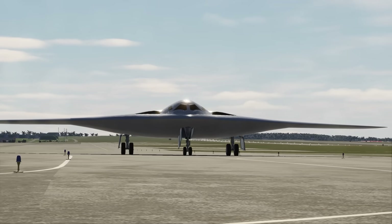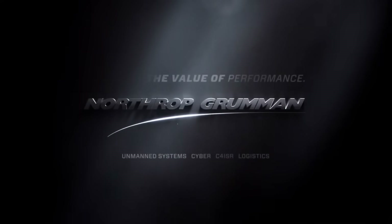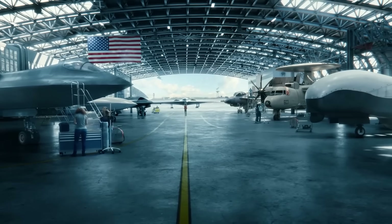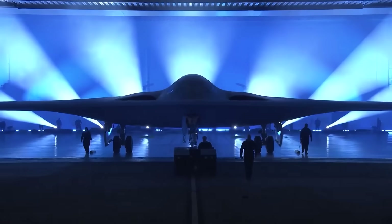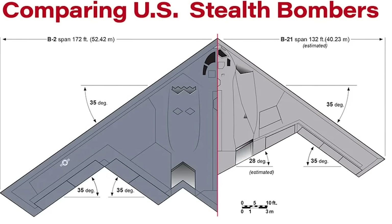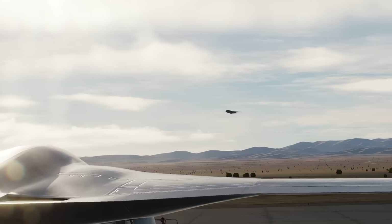The B-21 emerged from the Air Force's long-range strike bomber programme, initiated in the 2010s to replace the B-1 and B-2 with a more affordable, survivable platform. Northrop Grumman won the contract in October 2015, beating a Boeing-Lockheed Martin team, and developed the aircraft under tight classification through the Air Force Rapid Capabilities Office. The B-21 was publicly unveiled in December 2022, revealing a smaller, sleeker flying wing than the B-2 with a shallow W-shaped trailing edge. Though specifications remain classified, it's believed to have a wingspan under 150 feet and a payload around 30,000 lbs. Designed for a two-person crew, the Raider also incorporates provisions for future unmanned operation and features an open-systems architecture to support rapid integration of new sensors, software, and weapons.